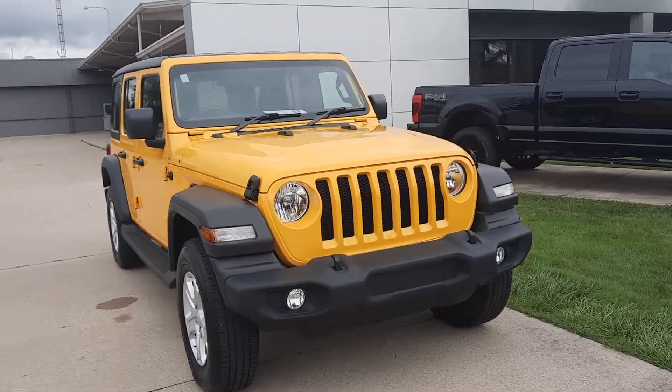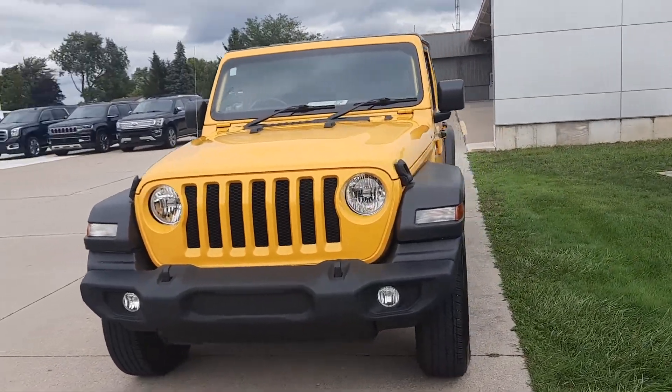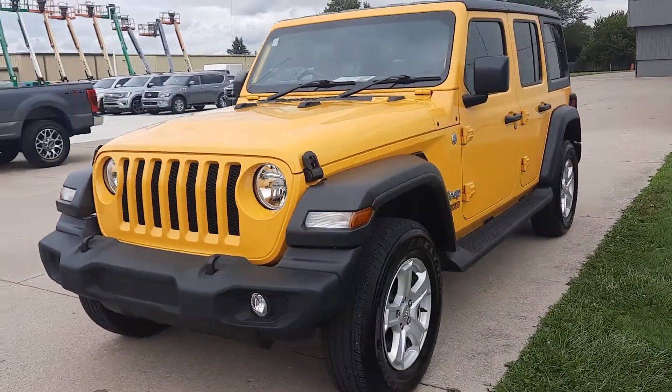Angel here at Terry Henrichs Ford. Going to take you on a quick walk around of this 2021 Jeep Wrangler Unlimited Sport right-hand drive.